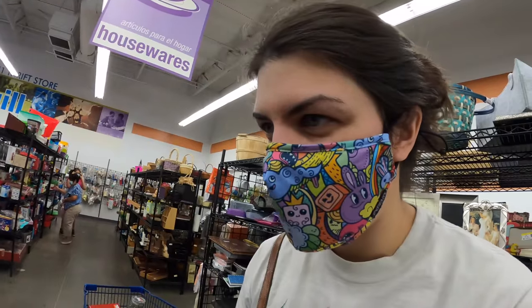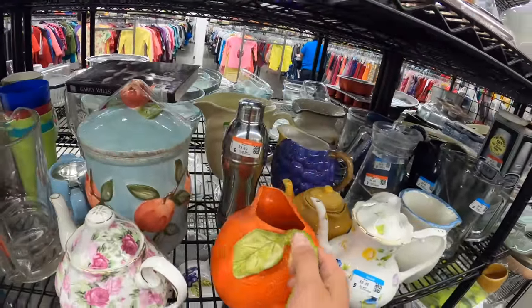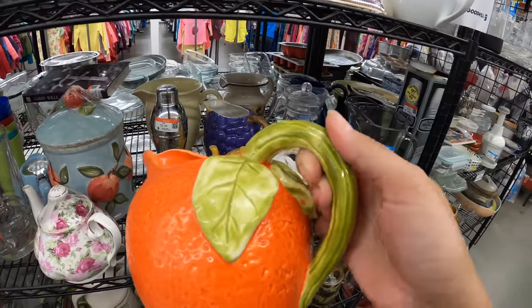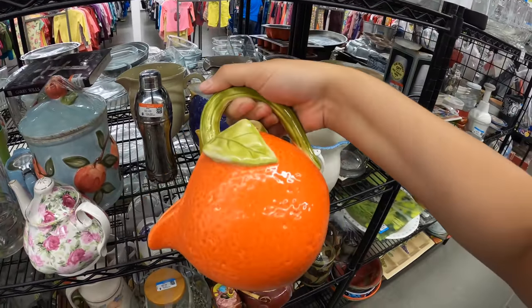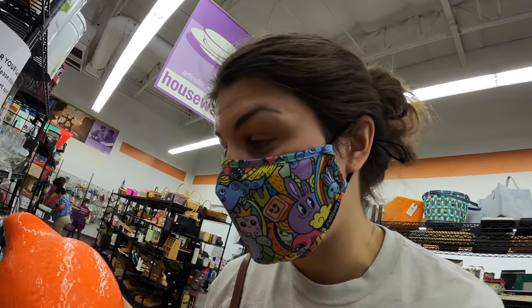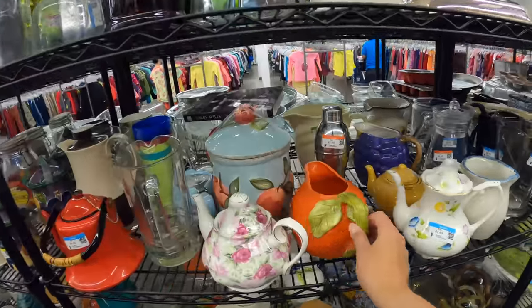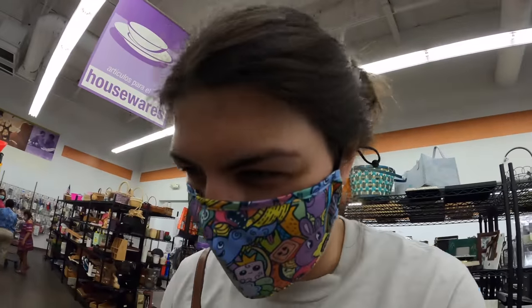I don't know why I can't figure out what fruit this is supposed to be. At first I thought it was a strawberry — I'm like, no, it's orange. I guess it's supposed to be an orange, but it looks a little pumpkin-y because of the leaves, or maybe more watermelon-y. I'm very confused. It's probably just an orange and I'm overthinking it — it's just peculiar. I don't like it, but I like it.